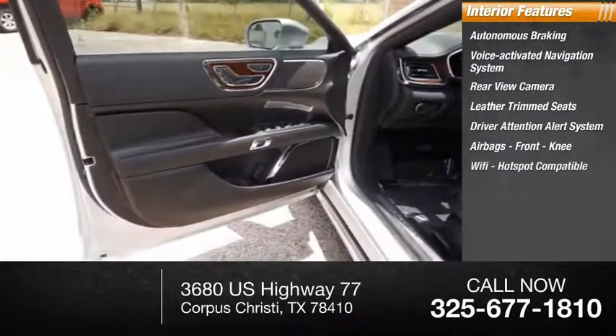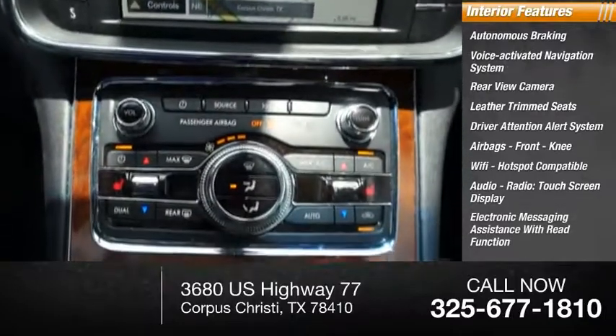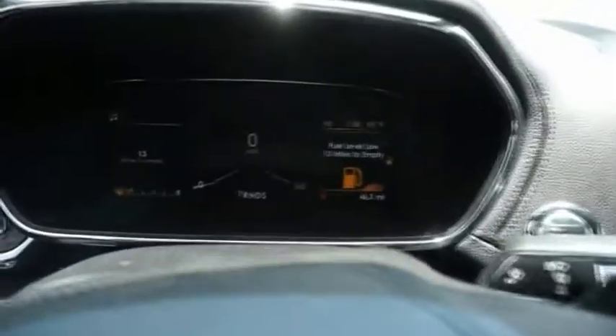Front knee airbags, Wi-Fi hotspot compatible, audio radio, touchscreen display, electronic messaging assistance with read function, sync, satellite communications.